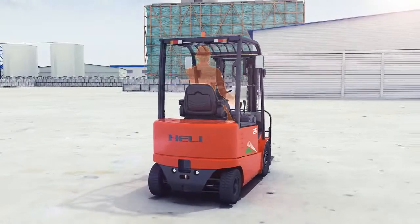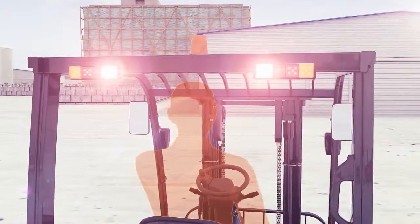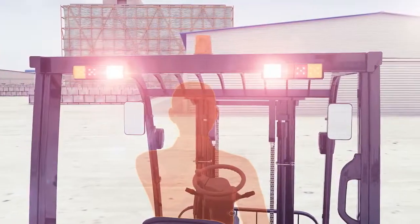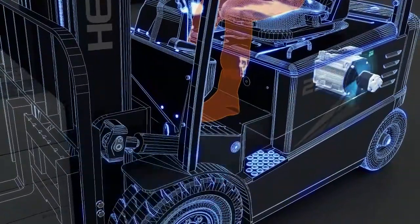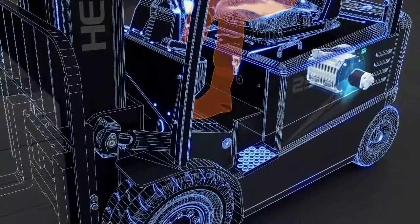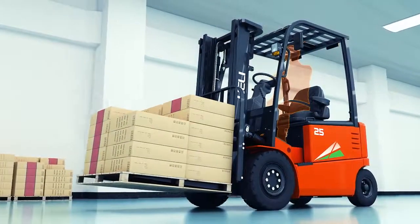Energy consumption is reduced by more than 10% during travelling. The standard installation of LED signal lights also reduces light consumption by 80%. Noise was effectively reduced by the diversified designs of the hydraulic system with single pump, diversion parallel on drive axles, and the new noise-reduction gear pump.